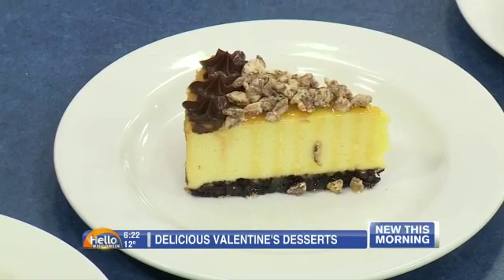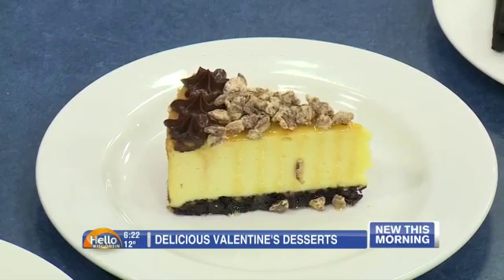A turtle cheesecake — it's a riff on your classics. So you have your caramel and then your candied pecans, and we have a little bit of hot fudge. And then it's got a brownie crust, and then your New York-style cheesecake. That looks absolutely delicious.